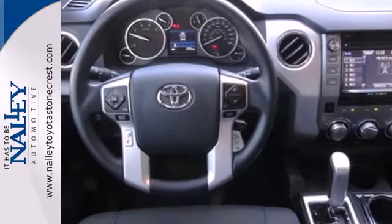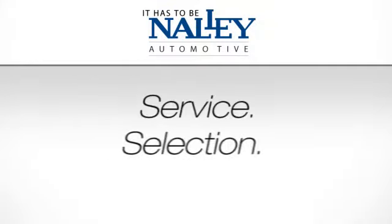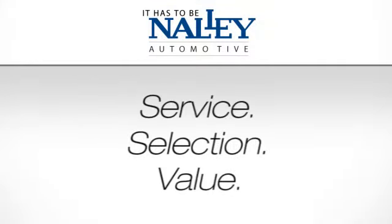Come in for a test drive today. Service, selection, value — it has to be Nally.